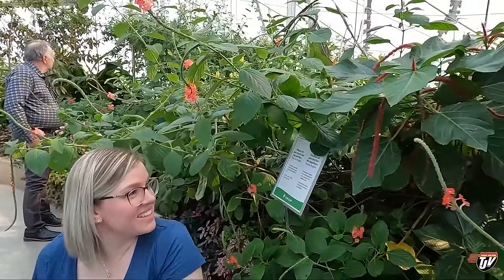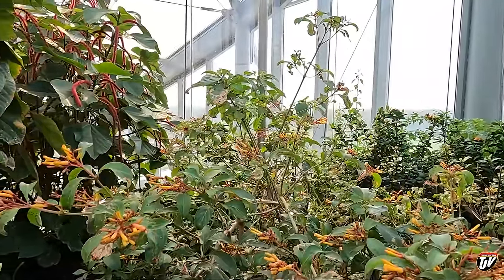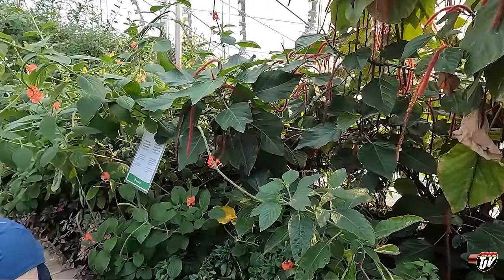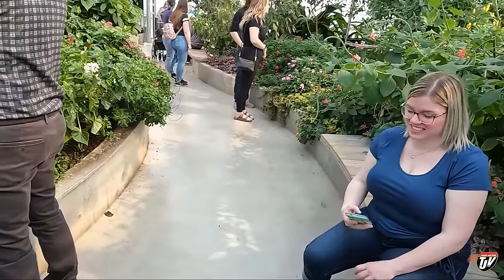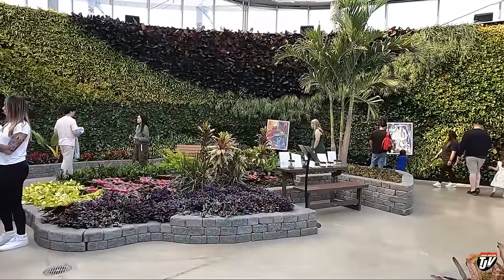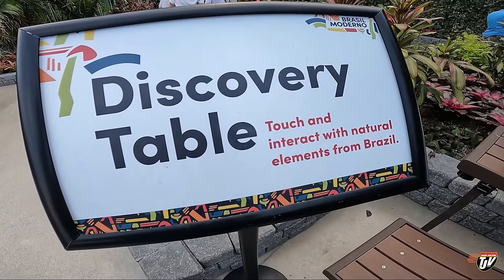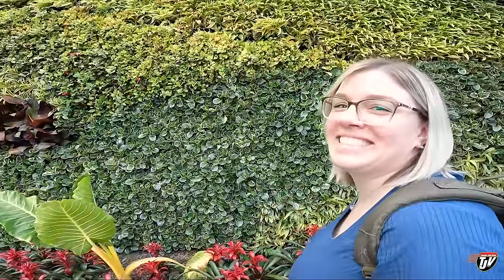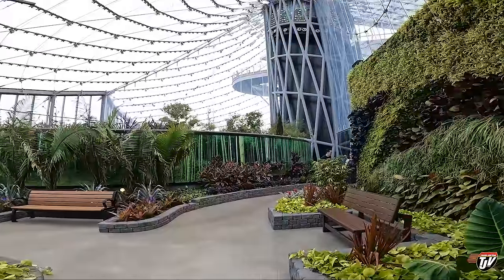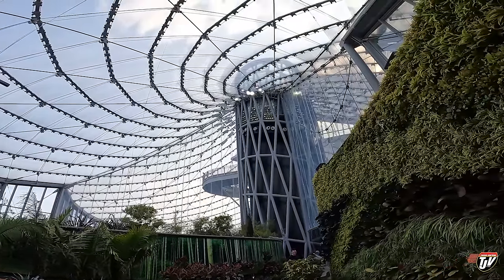Suddenly they're all around us — they just have them flying loose in here. Oh, here comes one. We're all supposed to touch them. Let's see if I can... I do not have a green thumb. That does look pretty cool, though. That's amazing.